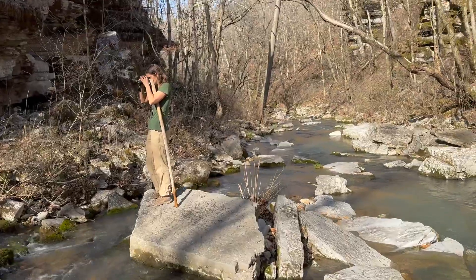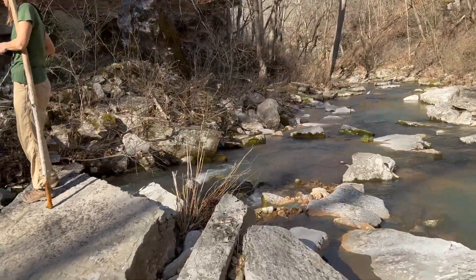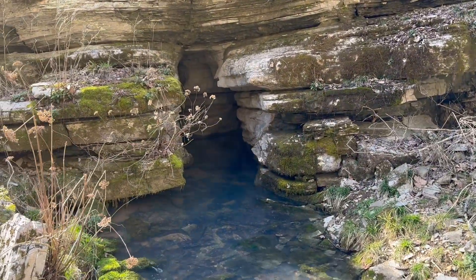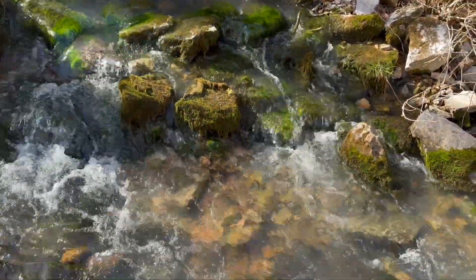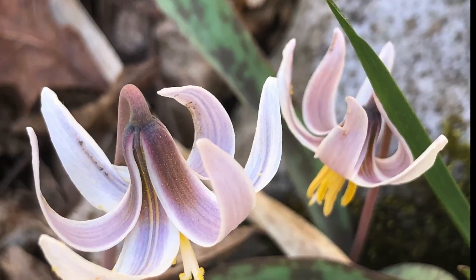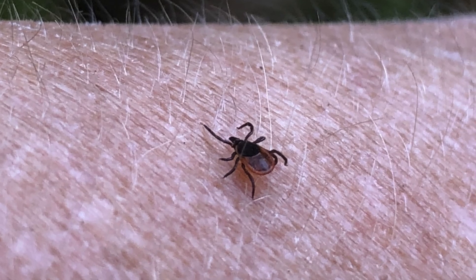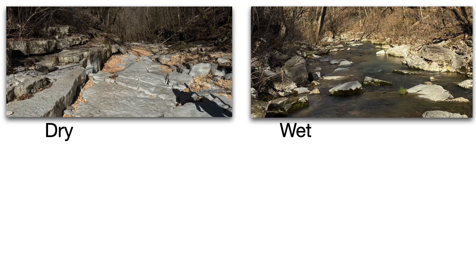Below the cave and tunnel, Hell Creek changes dramatically from the dry bedrock valley upstream. Water is suddenly everywhere, tumbling through boulders as it gushes from multiple springs, supporting a sudden abundance of life. Vibrant green mosses share space with the first wildflowers of spring, like these blooming trout lilies. Less welcome biology included the first tick of spring, a black-legged tick. This sudden transition from dry to wet makes Hell Creek a great demonstration of the difference between losing and gaining streams in karst settings.